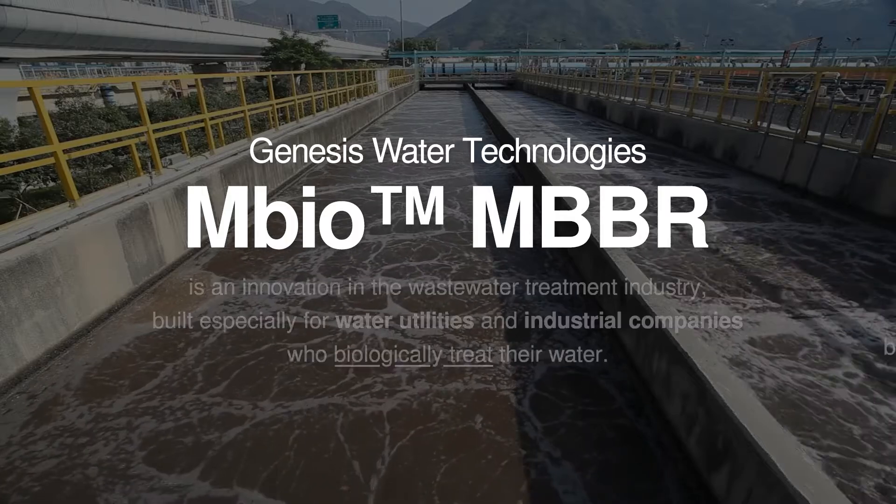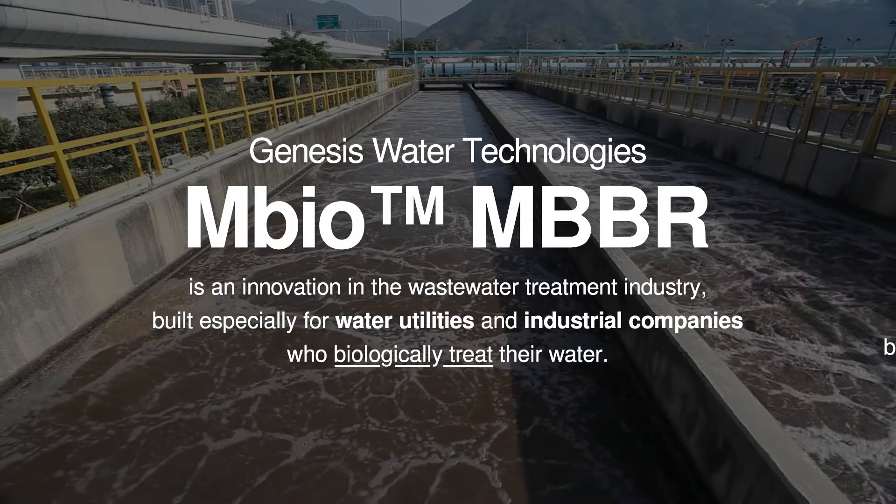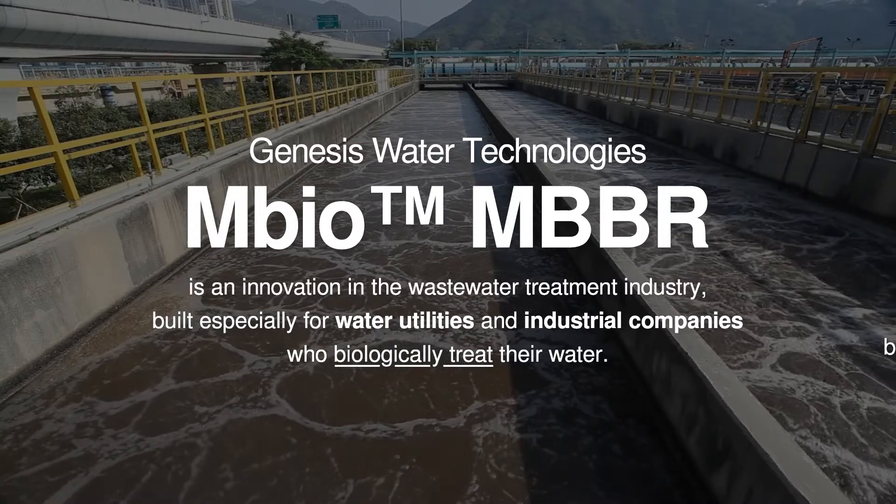The GWTM Bio MBBR is an innovation in the wastewater treatment industry, built especially for water utilities and industrial companies who biologically treat their water.